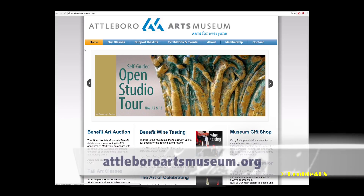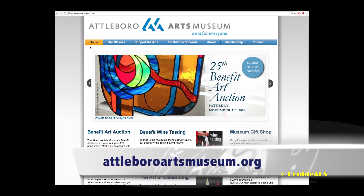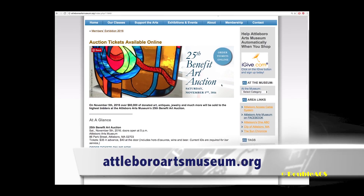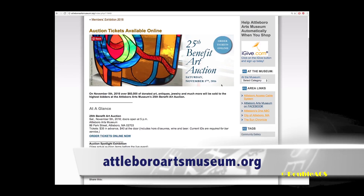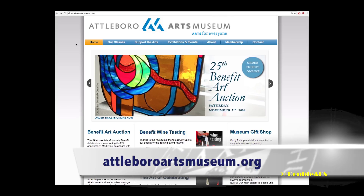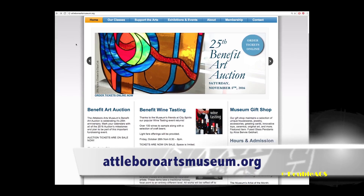You can go to the museum's website, which is www.attleboroartsmuseum.org, and you can read all about the auction. You can also get a link to our online site there where you can place pre-bids. We hope everyone comes down, views all of the pieces, and supports the auction this year. That's it for today's update. For WACS News, I'm Austin Ricketts.